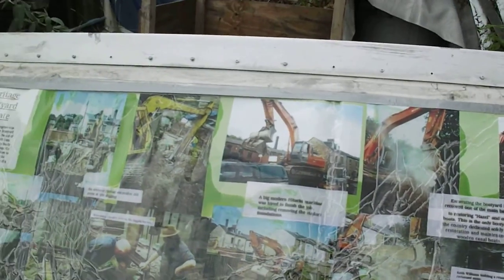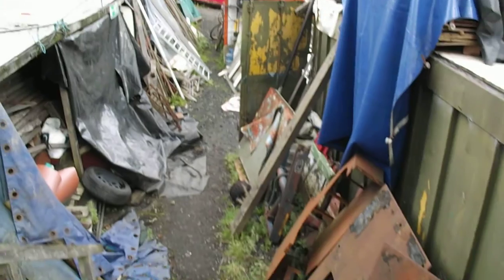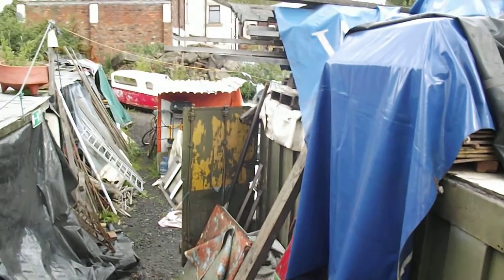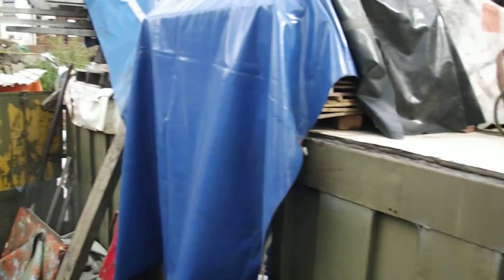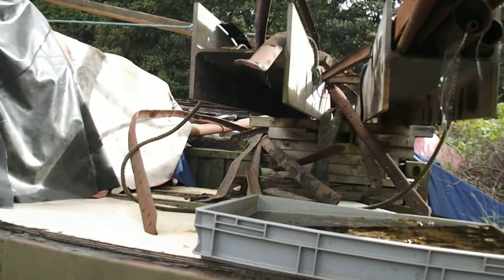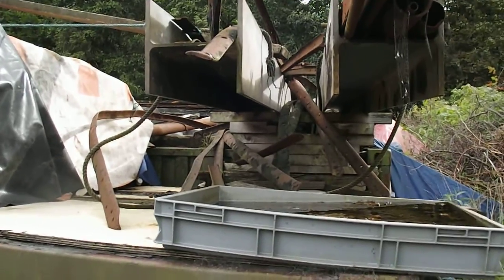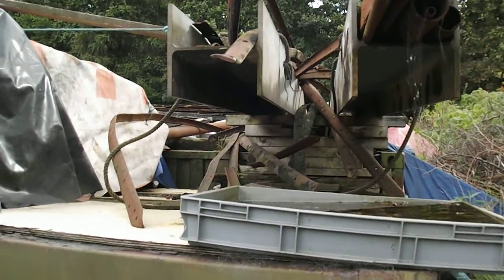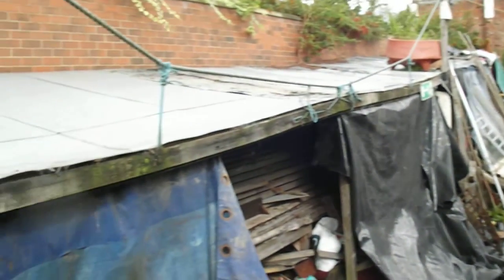Since then we've restored Hazel here. We've got lots of useful stuff stored about — it may look like chaos to some people, but it's actually very important stuff. For example, on top of the containers you can see some guard irons, which are rubbing strakes for narrowboats. It's like hen's teeth getting hold of guard irons nowadays, so there's all kinds of bits there which we'll find useful.